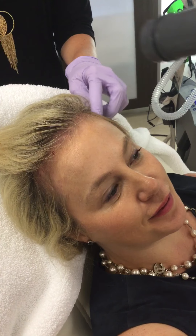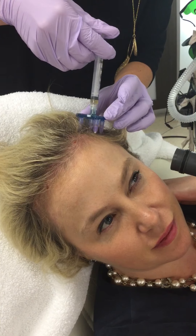Right now I'm doing the PRP injections in the scalp, which uses platelets. We drew my blood earlier today and we are now injecting them to make the platelets stimulate the hair growth. We have this fancy little injector that has multiple needles on it.